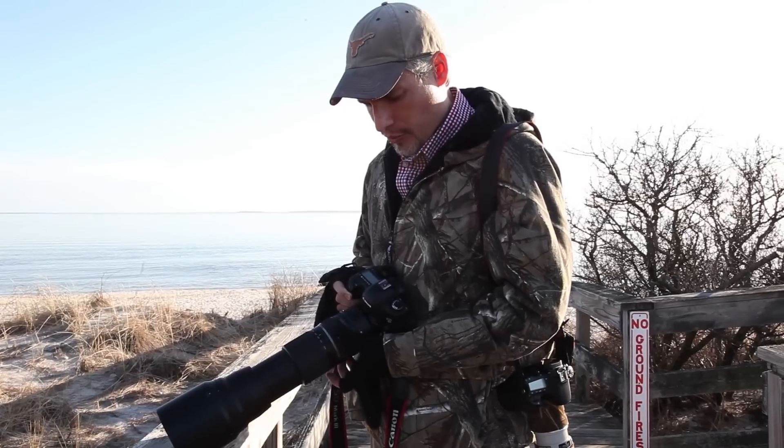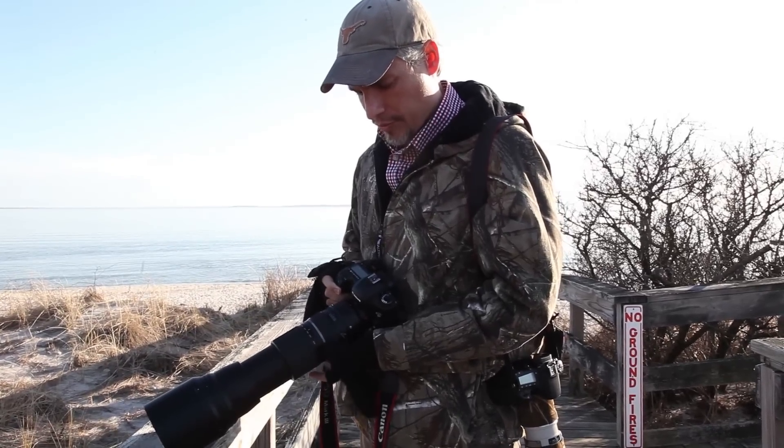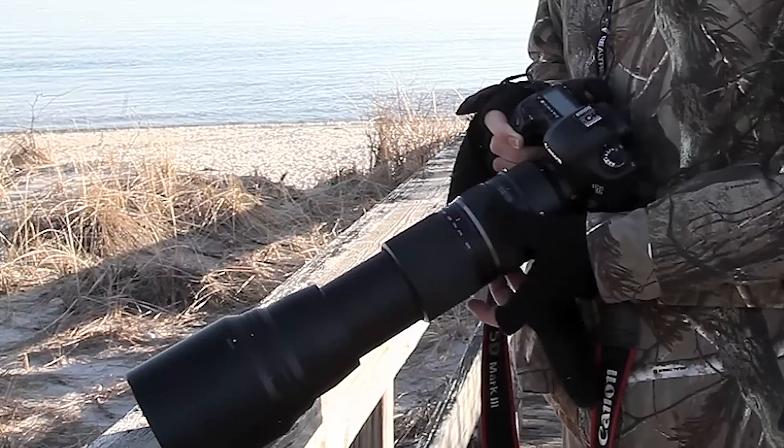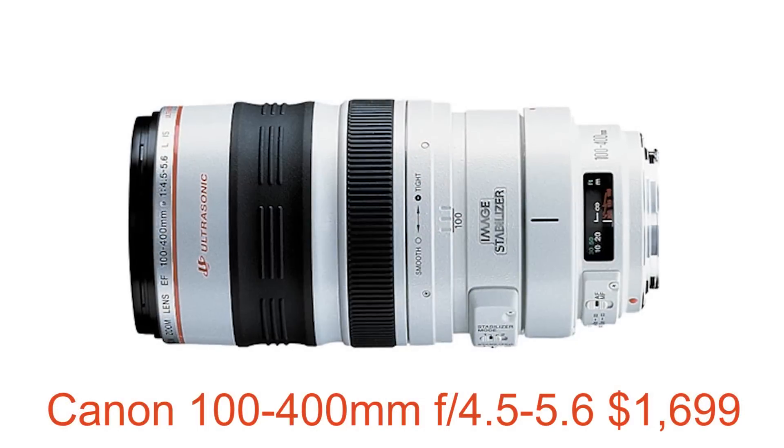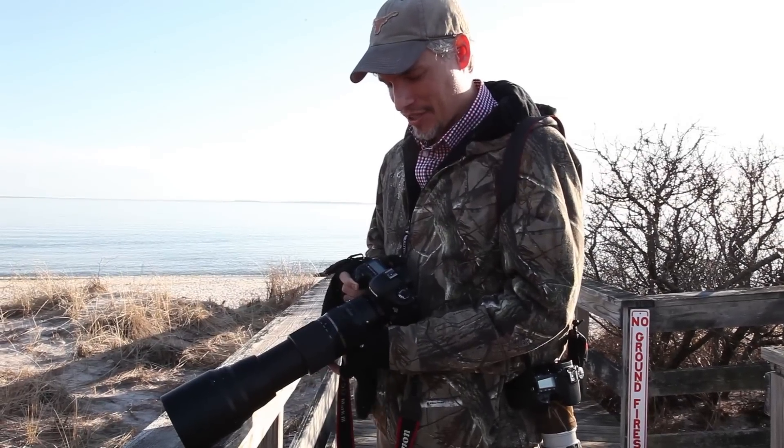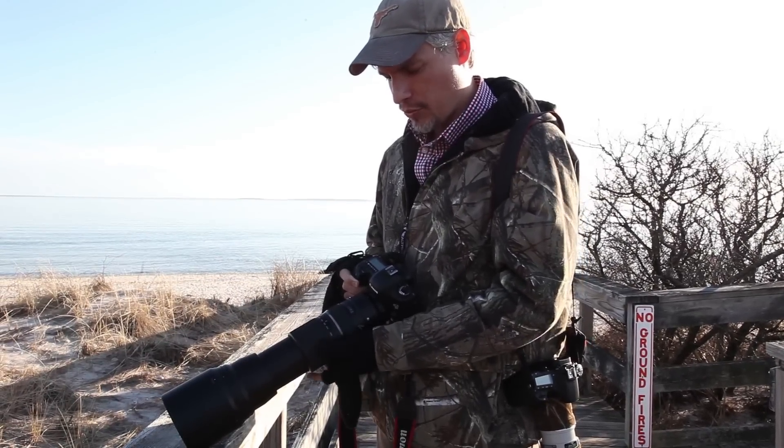The autofocus is working really well, but when I do need to resort to manual focusing — like when I need to focus through branches — it works really fast and smooth. In fact, I like it even better than the 100-400 zoom with the push-pull focusing, though I actually am a fan of that system. I find this to be just a little faster and more efficient.